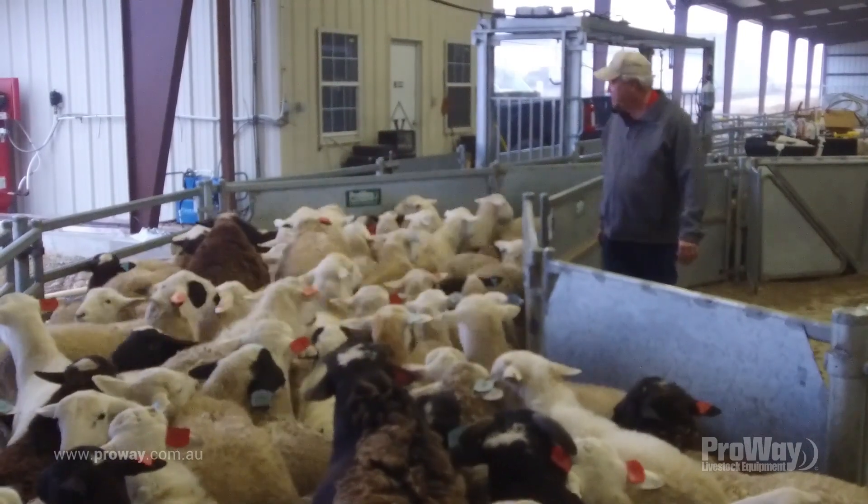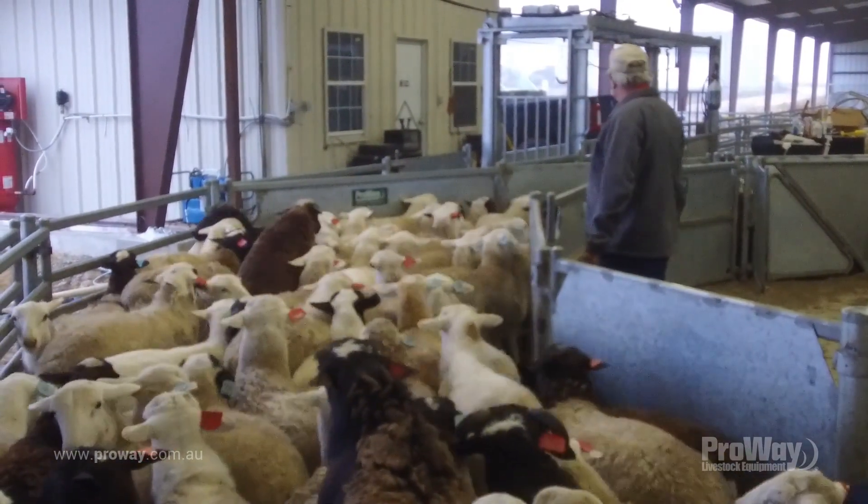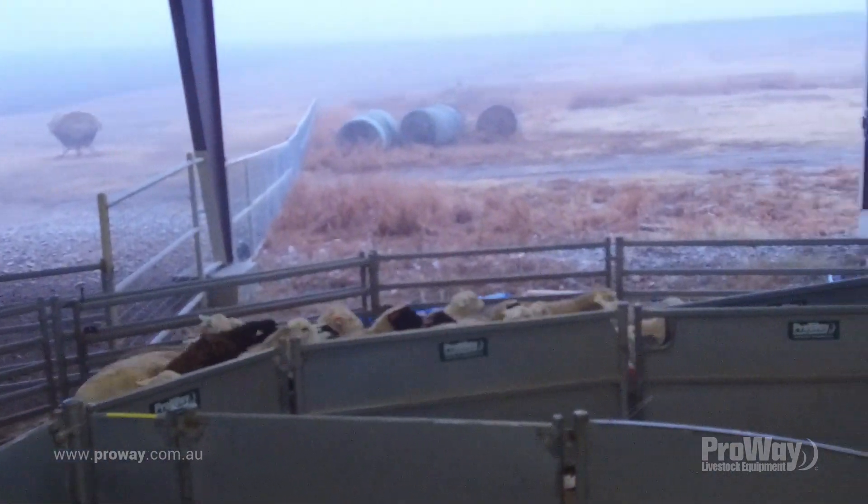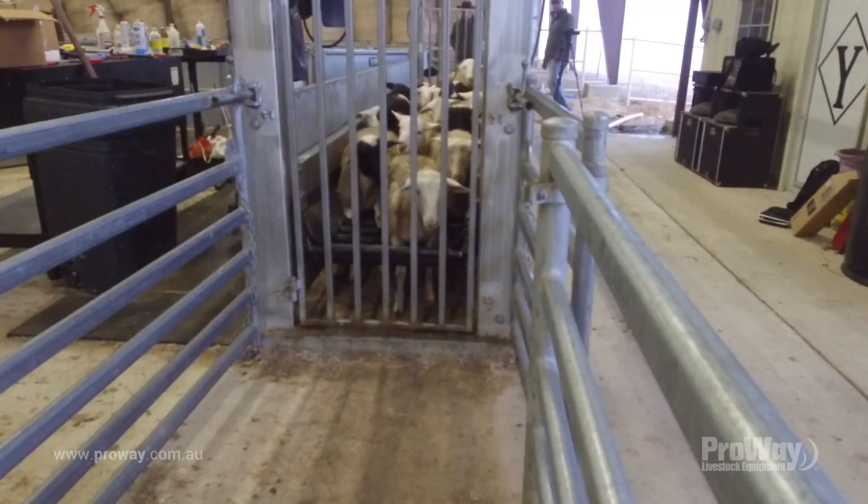There's nothing to it really. One person and two dogs and we can get in and get it done. We bring our ewes in to drench them or tagging lambs is really quick now. It's not a big deal anymore.